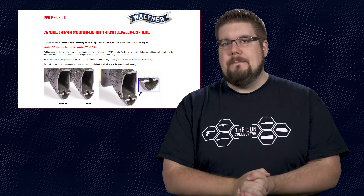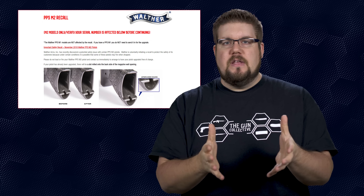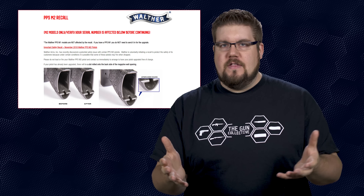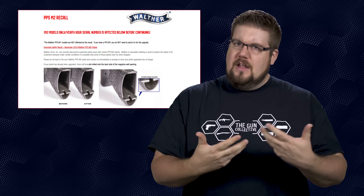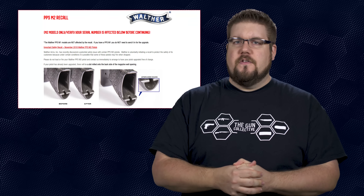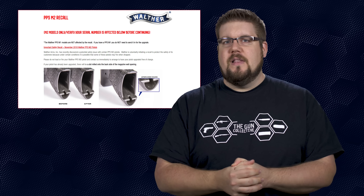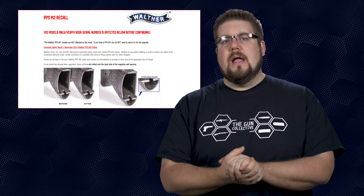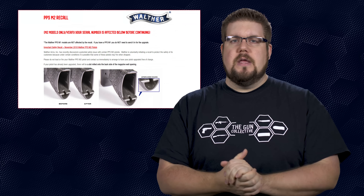Last but not least, Walther is having a recall on the PPS M2. Apparently the guns could fire when dropped. They're calling it an 'upgrade' and saying it's voluntary on their part — sounds a little bit like the SIG P320 debacle. Head over to walther.com/recall to see if your gun is affected.